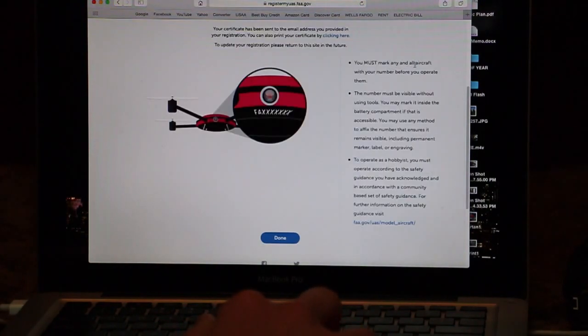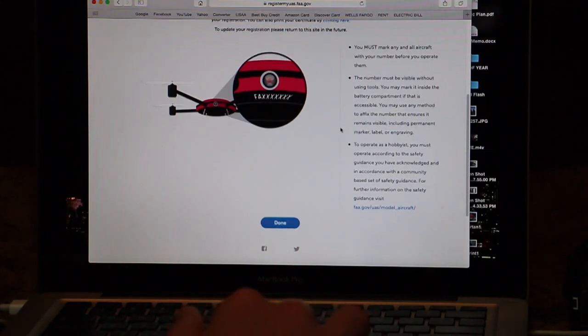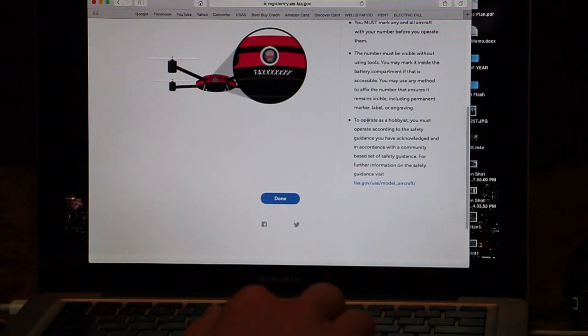You must mark any and all aircraft with your number before you operate them. The number must be visible without using tools. You may mark it inside the battery compartment if that is accessible. You may use any method to affix the number that ensures it remains visible, including permanent marker, label, or engraving. To operate as a hobbyist, you must operate according to the safety guidelines you have acknowledged and in accordance with a community-based set of safety guidance. For further information, visit FAA.gov. So there you guys have it — I did just register my drone.